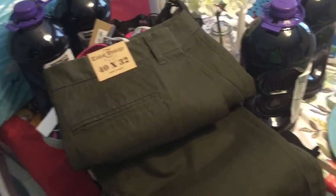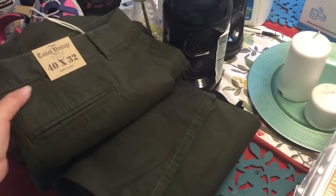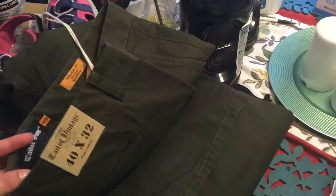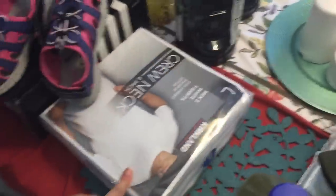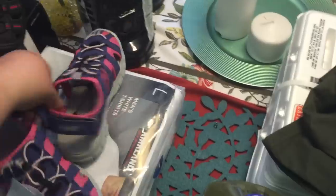My husband got a new position at work, so he needs some more work clothes since they start to get a little dingy. He got these vintage-style pants from Costco — the brand is Taylor Vintage — in an olive green color. He also got some more dress socks and some white tees, which is something we buy often. Those white tees were only $7.99.